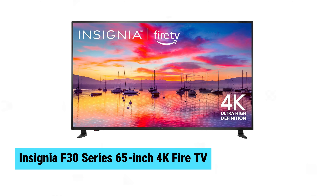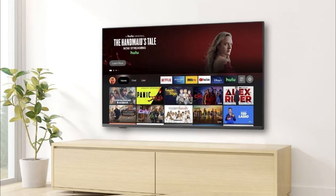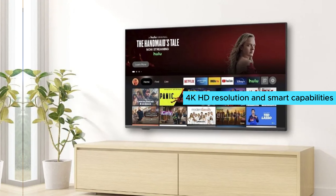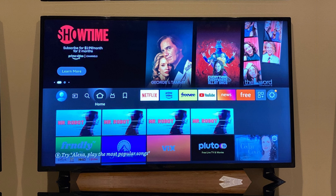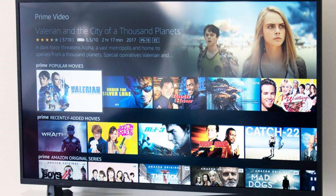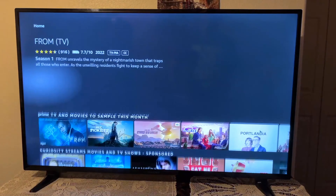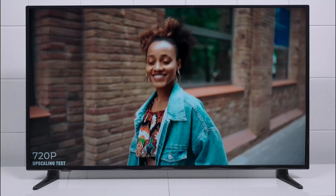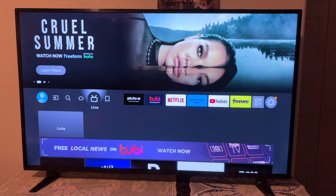Insignia F30 Series 65-inch 4K Fire TV. The Insignia F30 Series 65-inch 4K Fire TV impresses with stunning 4K HD resolution and smart capabilities powered by Fire OS. The large, vibrant display elevates your viewing experience, bringing lifelike clarity to movies, shows, and games. Smart functionality is intuitive and user-friendly, offering seamless access to streaming services and apps. The voice remote featuring hands-free Alexa simplifies navigation, letting you search, play, and manage content with ease. This TV combines impressive visuals and smart features at an affordable price.